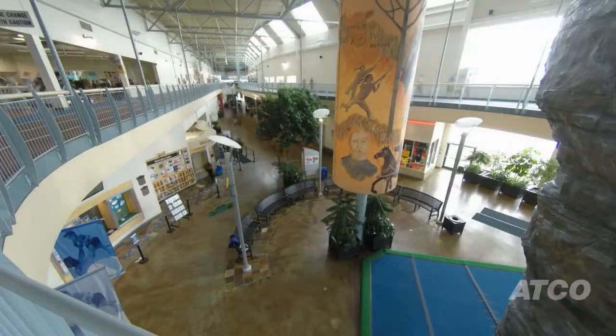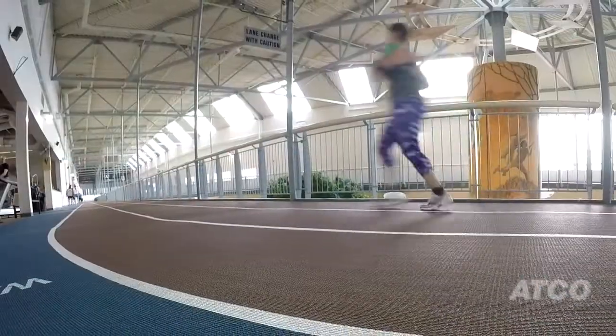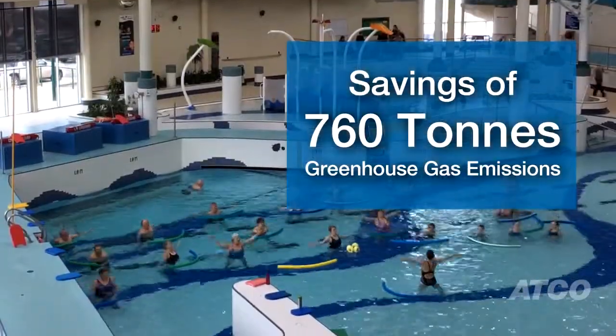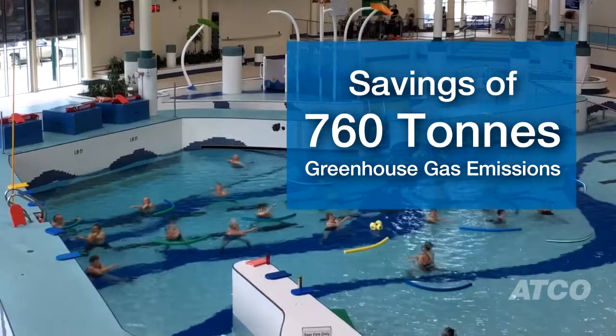With the Combined Heat and Power project, we've not only seen a recognized savings from a financial aspect, but we've also seen a reduction to GHGs, which fits nicely with our environmental master plan, as well as being responsible to the citizens of Red Deer.